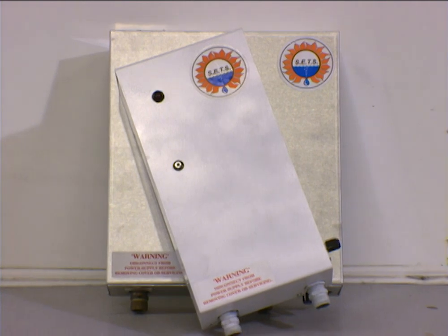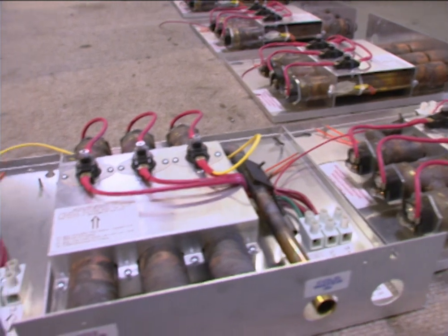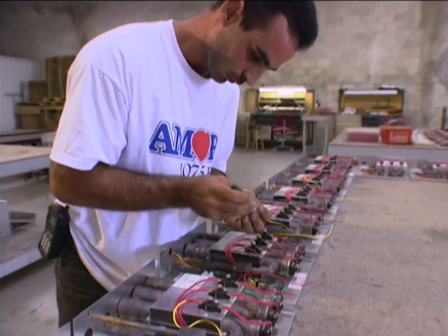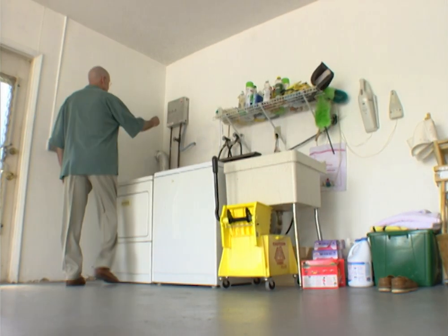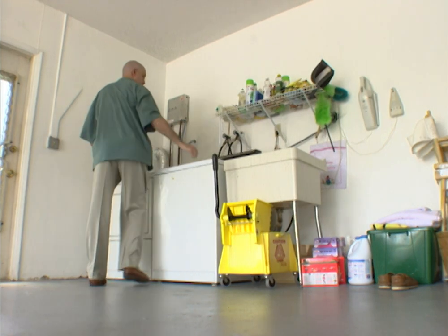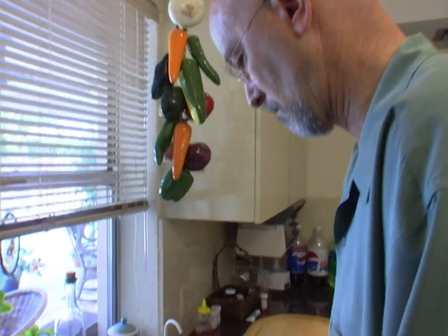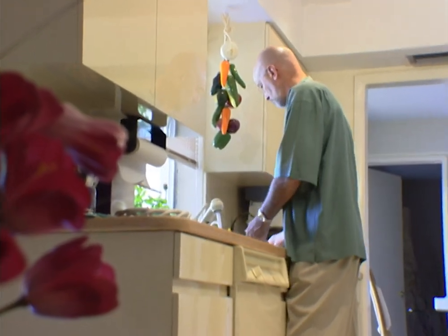SET Systems also has a smaller unit for single-point-of-use faucets, and they're working on a prototype pool heater. Right now, most of these tankless water heaters are being sold through builders and power companies who appreciate the energy efficiency. But Steve Leonard's favorite feature is the space savings — being able to pull both cars in the garage, and having extra room for the washer, dryer, and more. So if you think you're in hot water because of a lack of space, you're not necessarily all washed up. I'm Steve Greenberg.